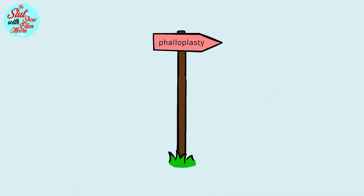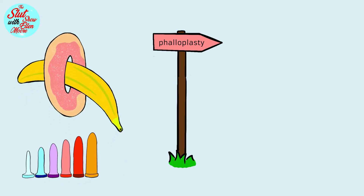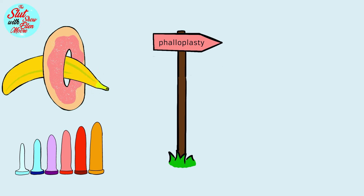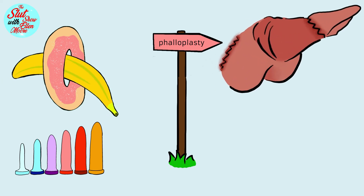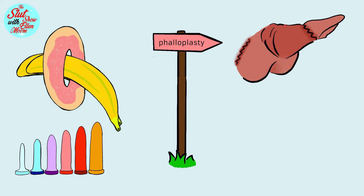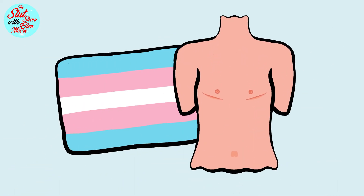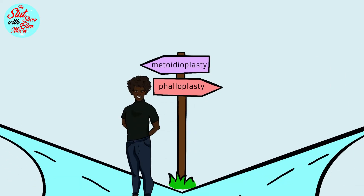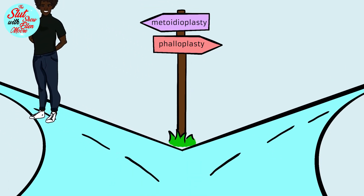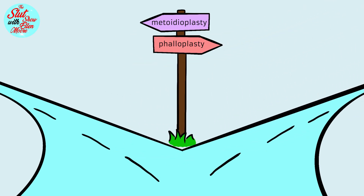Perks of a phalloplasty are that patients are more likely to be able to penetrate sexual partners; however, erectile rods are needed to achieve an erection. You do get a significantly bigger dick, but less erogenous sensations, and additionally it gives you a more cisgender-looking dick. For transmasculine individuals who initially choose metoidioplasty, it is later possible to undergo a phalloplasty, regardless of whether the person decides to have urethral lengthening at the time of the procedure.